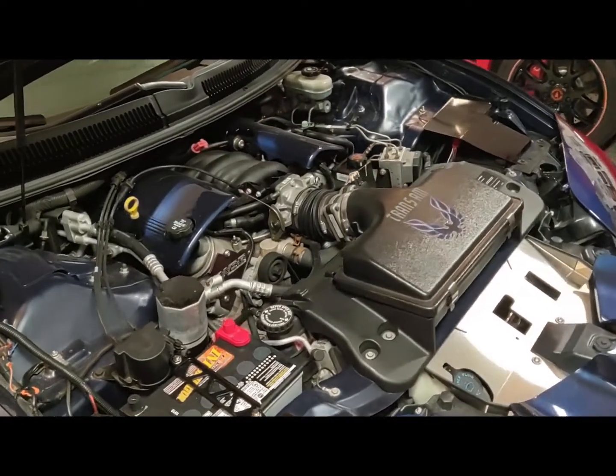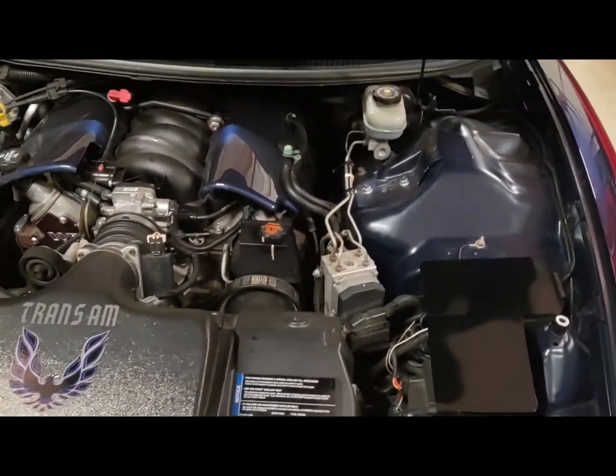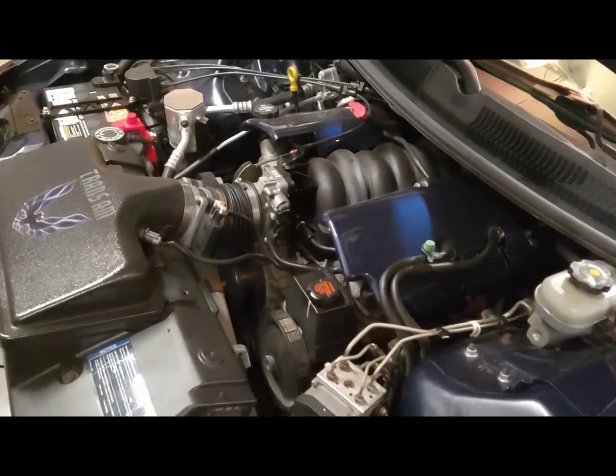I'm going to be doing a modification on my 2001 WS6 Pontiac Trans Am because there's a serious problem. I wanted to share it online because I think more and more cars like this are going to have this issue as they get older and higher mileage.